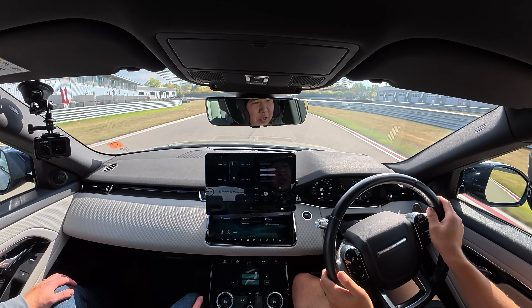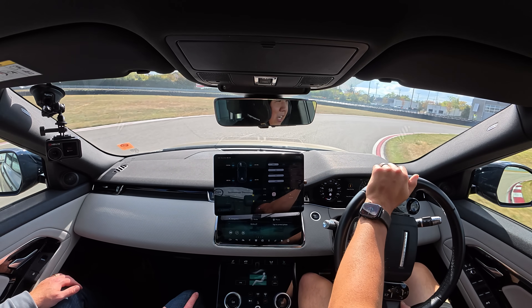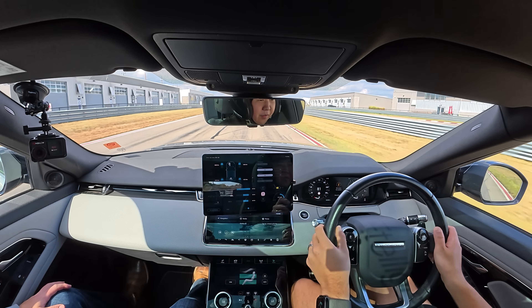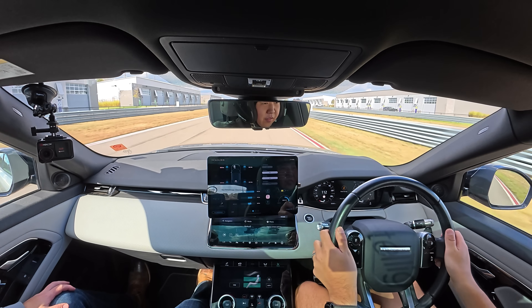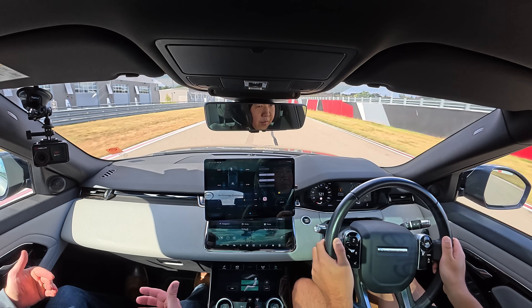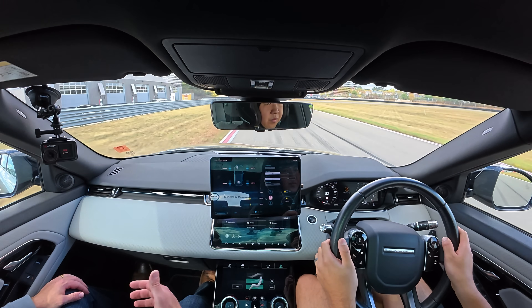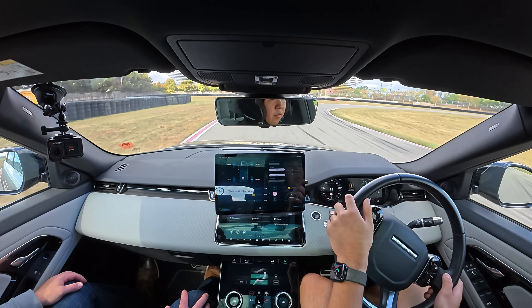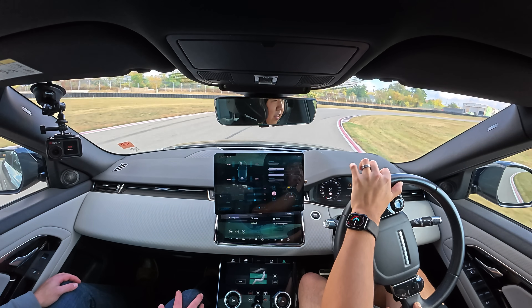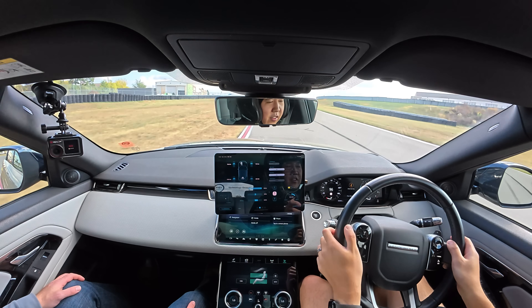Five speeds is the magic number here: first because of packaging, and second because the gear ratios can be optimized to deliver low-end torque performance and acceleration leveraging both the electric motor and the engine, while still achieving top speed requirements with an optimized fifth gear ratio. Removing two gears compared to a traditional seven-speed DCT also allows packaging the electric motor in the transmission much more efficiently.